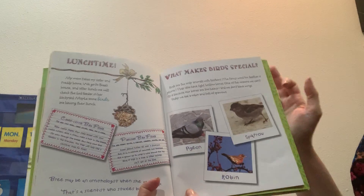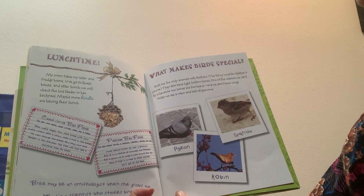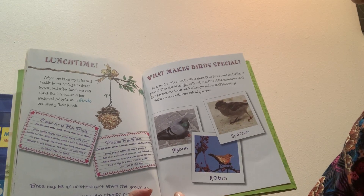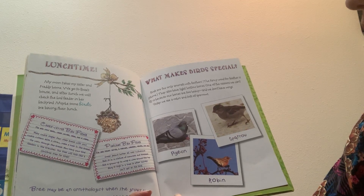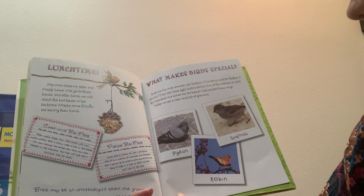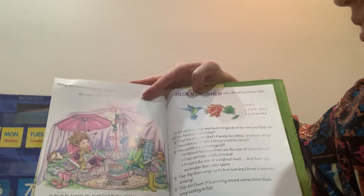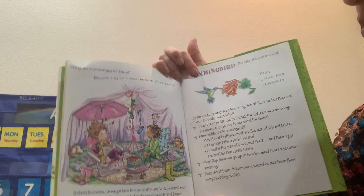Bree may be an ornithologist when she grows up — that's a scientist who studies birds. What makes birds special? Birds are the only animals with feathers. The fancy word for feather is plume. They also have light, hollow bones. One of the reasons we can't fly is because our bones are too heavy, and we don't have wings. Today we see a robin and lots of sparrows. Why do hummingbirds hum? Because they don't know the words.